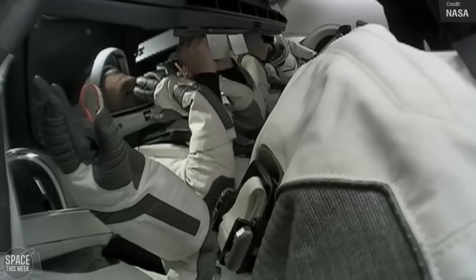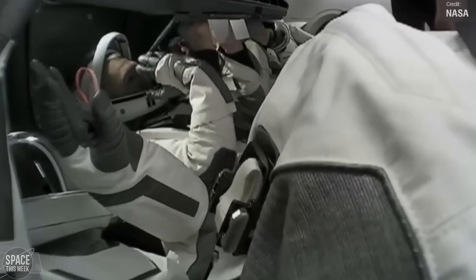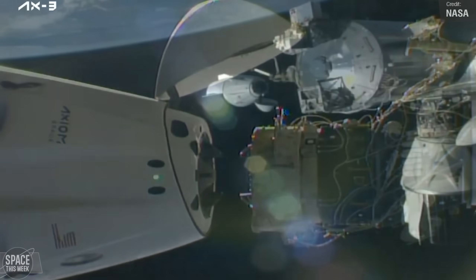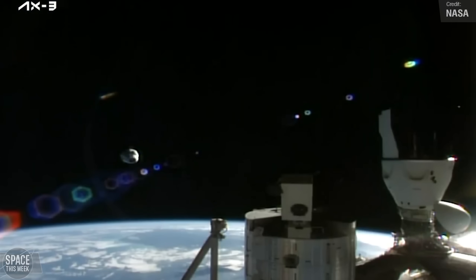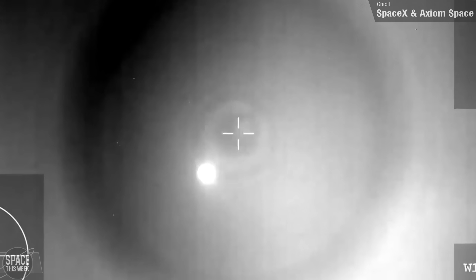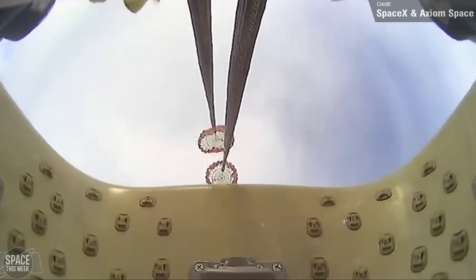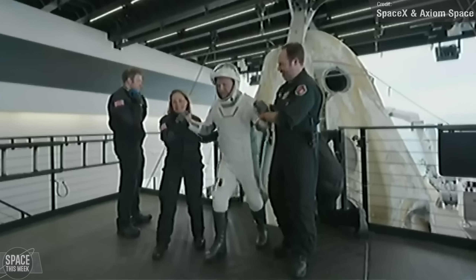The world's third all-private astronaut mission to the International Space Station came to a conclusion last week. The four-person crew of Axiom 3 boarded their SpaceX Dragon spacecraft, along with over 250 kilograms of NASA hardware and data from experiments conducted during their stay. Their departure was intended to be a few days earlier but was delayed due to unfavourable weather off the coast of Florida. Things eventually calmed down by the middle of last week, and on the 7th of February the Dragon spacecraft undocked from the station, made a successful re-entry, splashed down off the Florida coast, and the crew safely egressed.